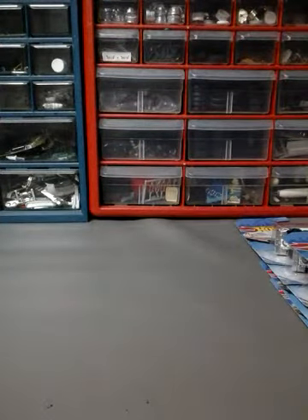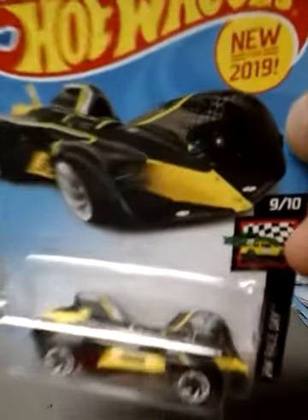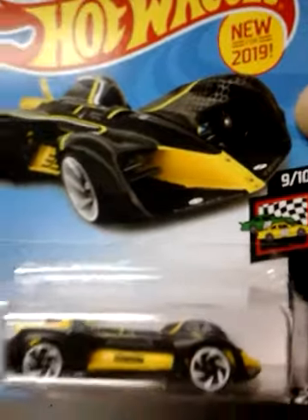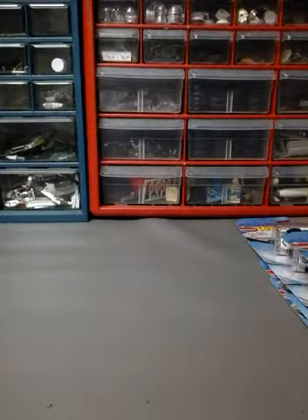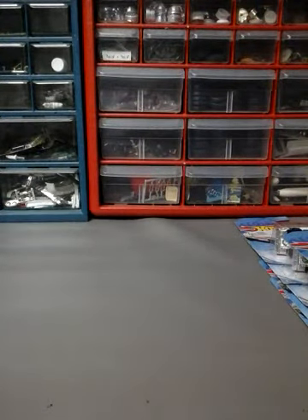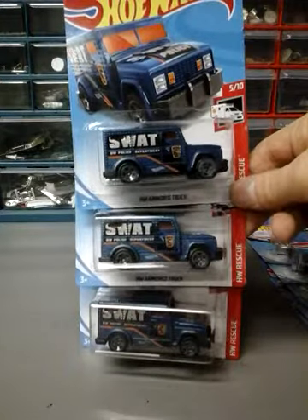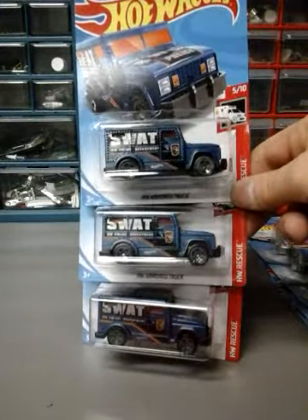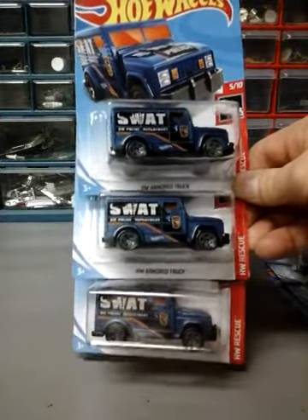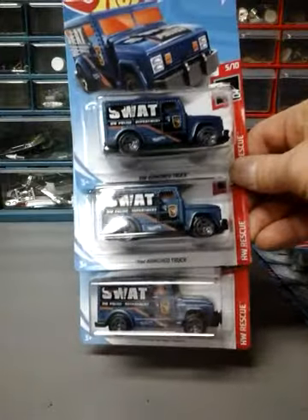Next one is the Robo Racer Robocar. I only got one — some people say this is a popular car for some reason. The J-Case Treasure Hunt is the Armored Truck. I found one at Walmart and the other two at Target. I always grab as many treasure hunts as I can find — even if I have ten of them, I'll still keep grabbing them.